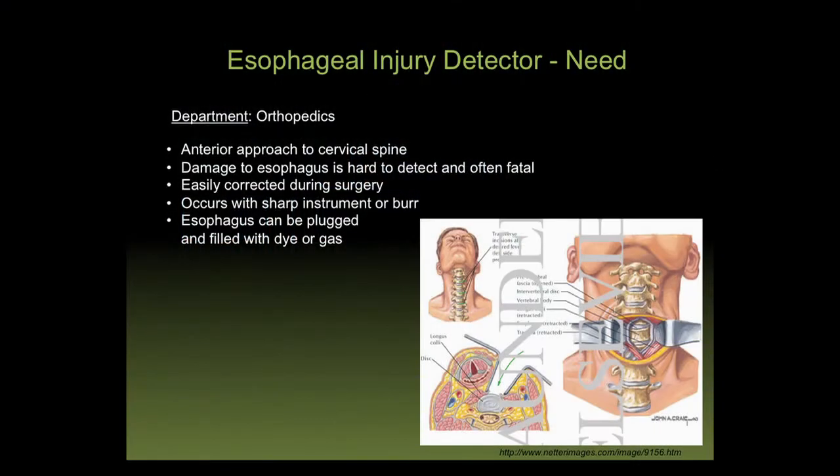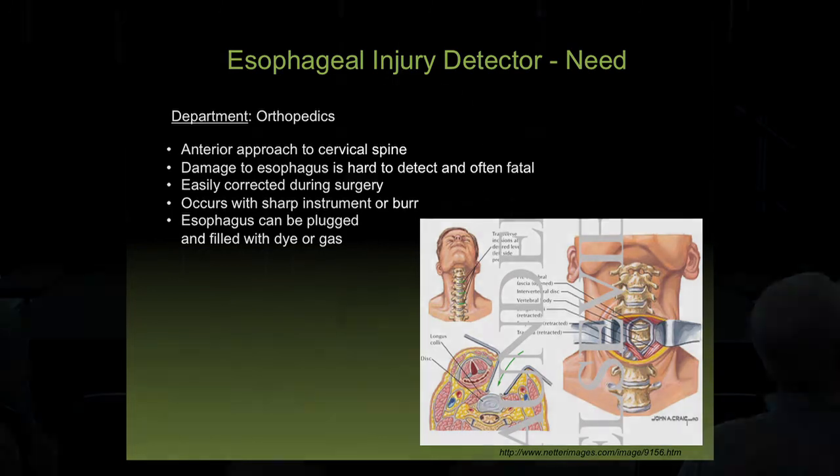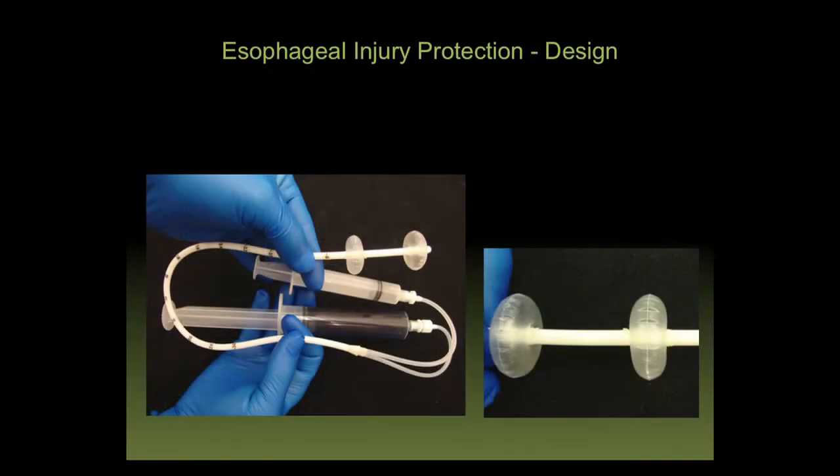Another project: an orthopedic surgeon asked students to develop an injury detector for esophageal injury during cervical spine surgery. In an anterior approach, you retract the esophagus and use cutting and polishing tools — and sometimes the esophagus is injured, with dramatic mortality and morbidity, and surgeons have no easy way to tell if it's been nicked. The student team developed a dual-balloon polyurethane system that seals the esophagus above and below the intervention site, fills it with dye, and any injury shows up under UV light at the end of the procedure.